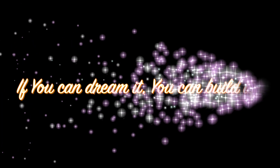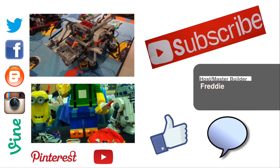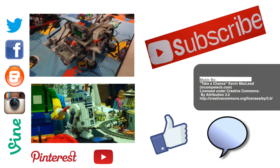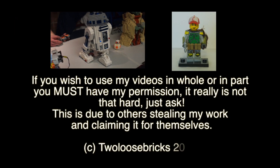Until next time, I'm Freddy from Two Loose Bricks, and remember: if you can dream it, you can build it. I would really appreciate it if you would like, comment down below, and subscribe to my channel, so I can bring you many more great reviews, MOCs, hauls, builds, tutorials, and other wonderful videos.